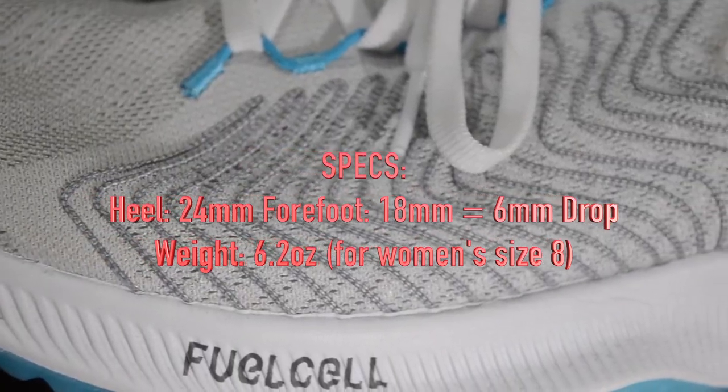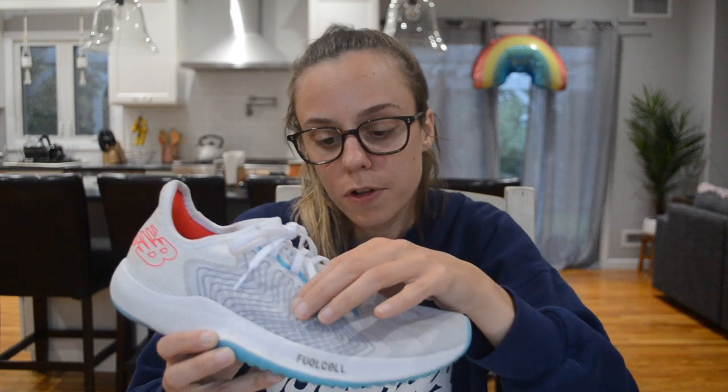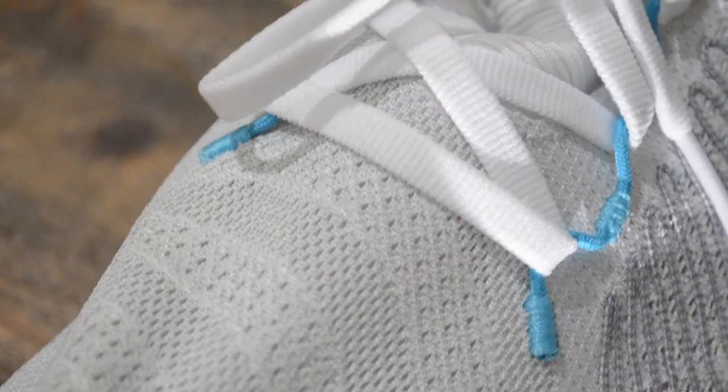The weight is 6.2 ounces for a women's size 8, so it's super light which definitely helps on those tempo days. The upper is a thin engineered mesh with a booty construction, meaning it's all one piece. You have some trace fiber stitching on the midfoot to keep your foot in place and locked down, because with a booty upper there's really not much support for your foot. Instead of using eyelets like a standard shoe it has a sort of bungee cord lacing system — I don't know why they did this but it works fine. And here's a negative: no pull tab on this heel.